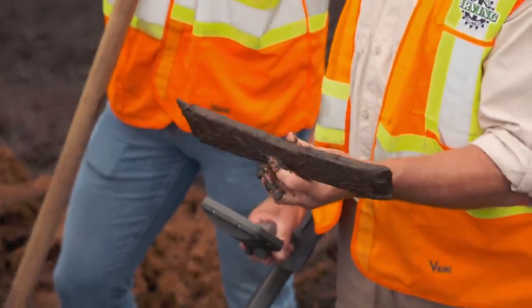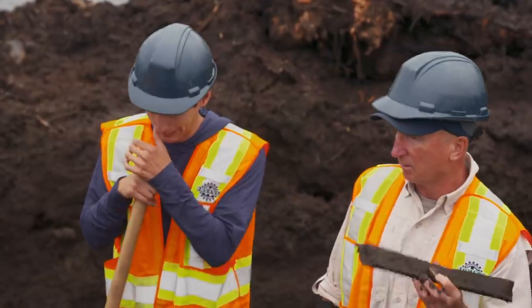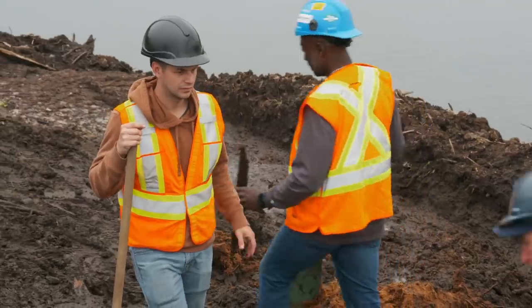Another piece is recovered and set to the side. The team continues to document each find carefully as the excavation proceeds.